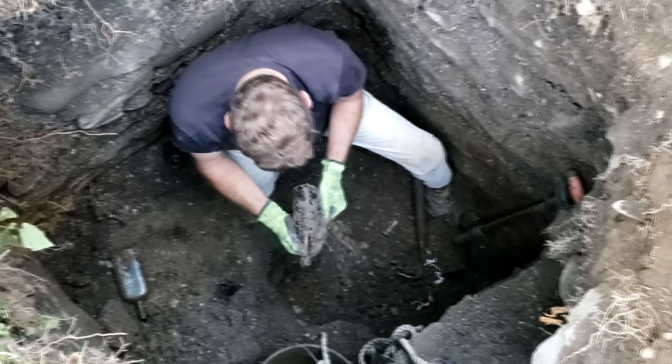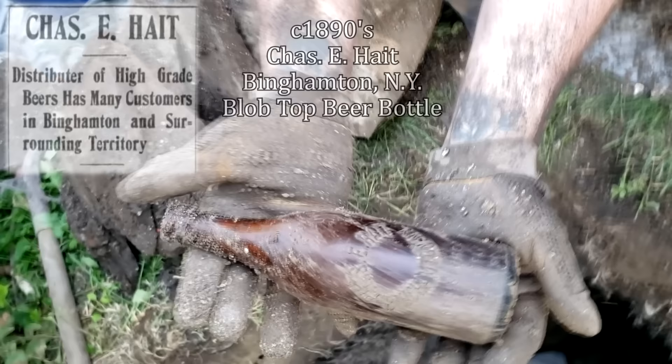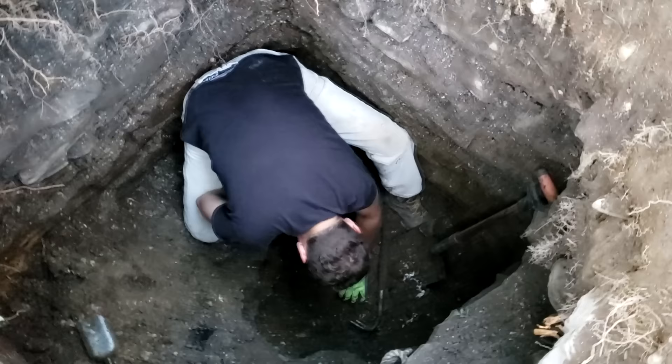And he's got some weird porcelain pieces coming out. Here comes a blob. It's a blob? Binghamton. What is it? Chase Haight. Let's get like a rare one we've never heard of or something. Sweet though, dude. Hold that up — that's a nice one. Nice dark amber too. I've been wanting to get into some blobs.